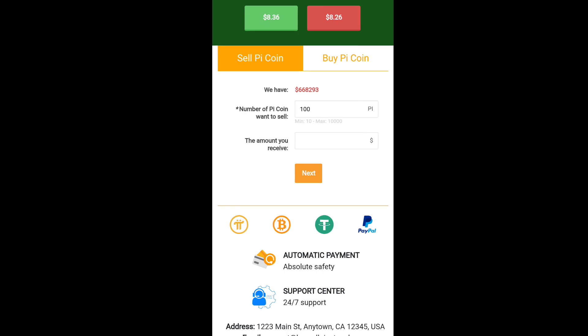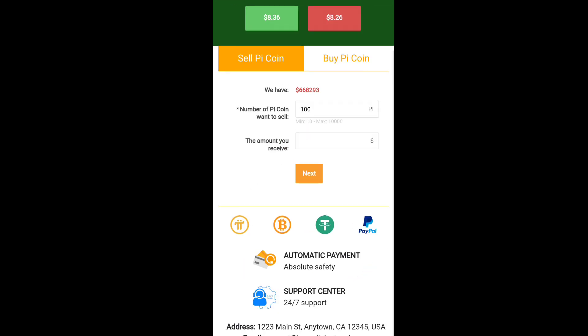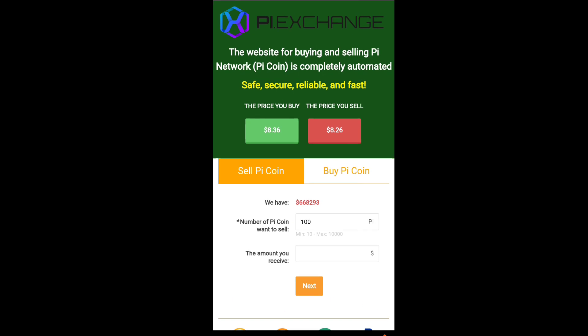I will provide the link to this website for you. The decision is yours — whether you want to sell or buy, you can go there. This is the first Pi exchange website that works automatically for buying and selling Pi coin. I hope you liked this video. Don't forget to subscribe, and we'll meet in the next video.